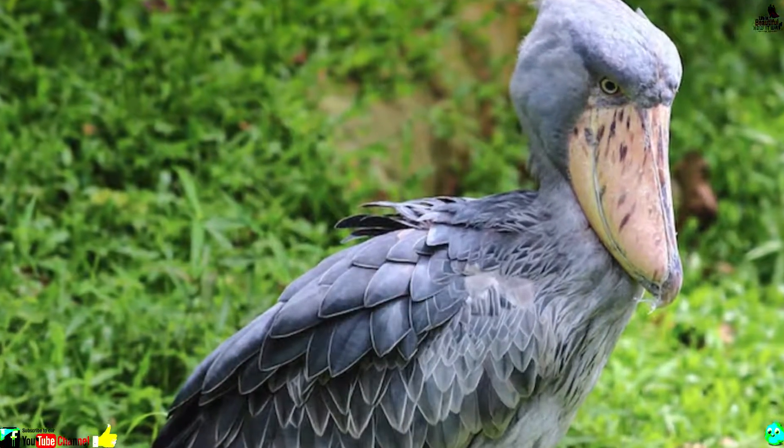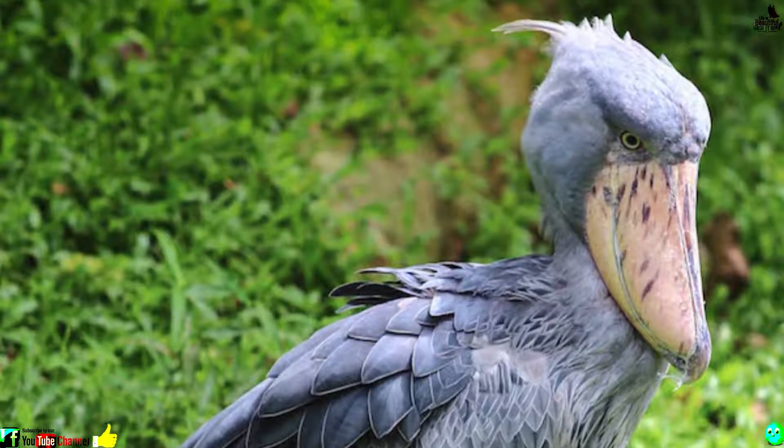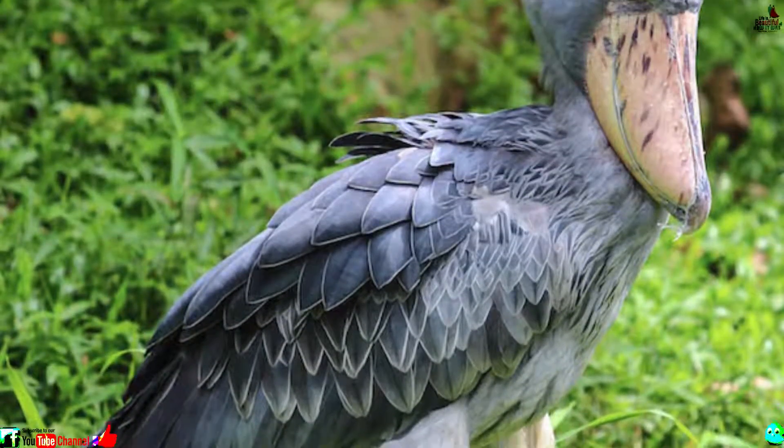Number 8: Shoebill. The shoebill's big beak isn't just for show — it's perfect for scooping up unknowing prey such as catfish. The African shoebill can stand perfectly motionless for ages in the swamplands before ambushing its prey.